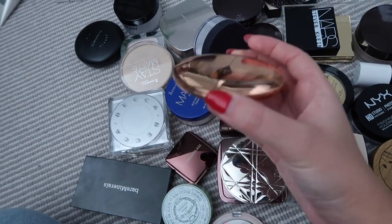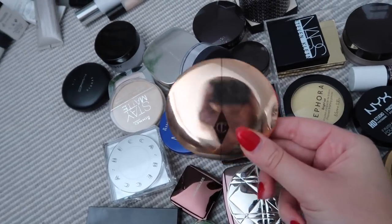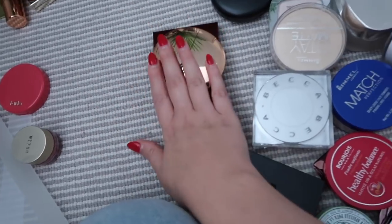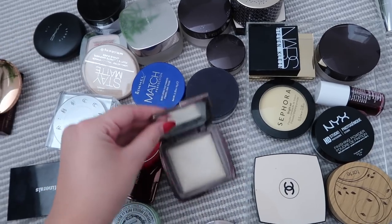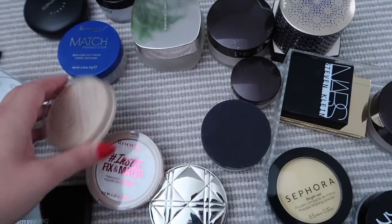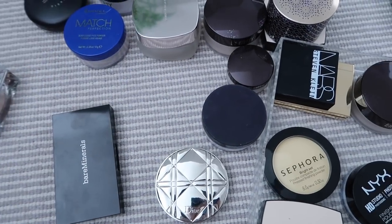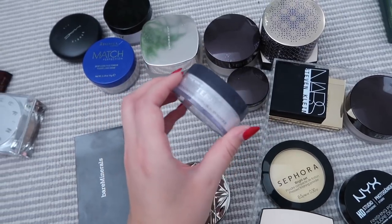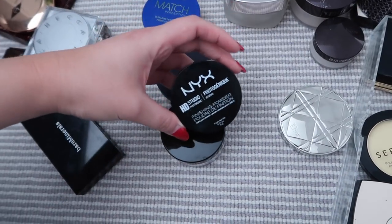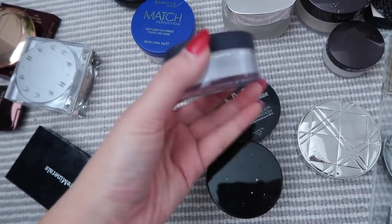The Charlotte Tilbury Airbrush Flawless Finish powder is the one I reach for — I've actually hit pan on it, which is a sight to behold since I never hit pan on powders. I have a backup of that so both are definitely staying. I've also got the Hourglass Ambient Lighting powders — I do love those — there's a little mini one too. The Rimmel Stay Matte, Rimmel Instant Fix Matte, and Bourjois Healthy Balance are all good but I just don't really need them. The By Terry Hyaluronic powder is a really finely milled white powder, similar to the Vichy one and NYX HD Studio powder. I'd keep the By Terry one since it has hyaluronic acid.